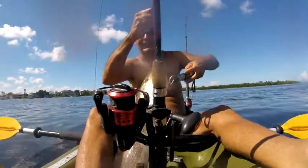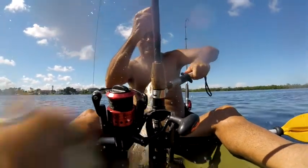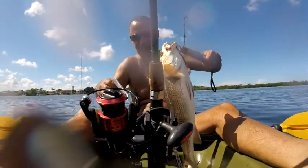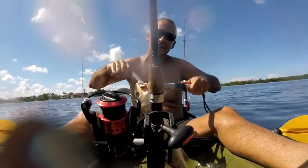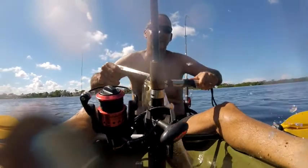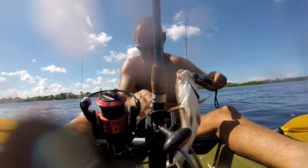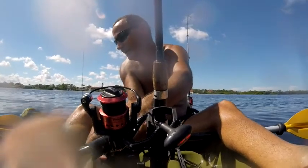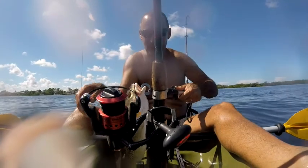I got you, young man — you're not getting away! Look at him, he is gorgeous. Let me get this hook out and measure him. 17 to 27 — I am sure he's in that range. I am so glad I came here. He is 20 inches — beautiful, thank you dear Lord.